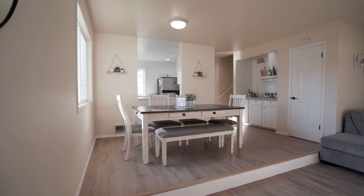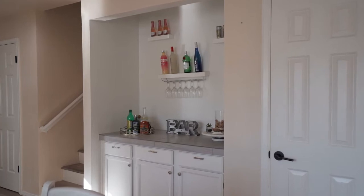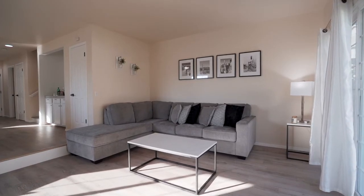This well-taken-care-of corner unit is pet-friendly, has new waterproof vinyl flooring throughout the entire home, and fresh paint.